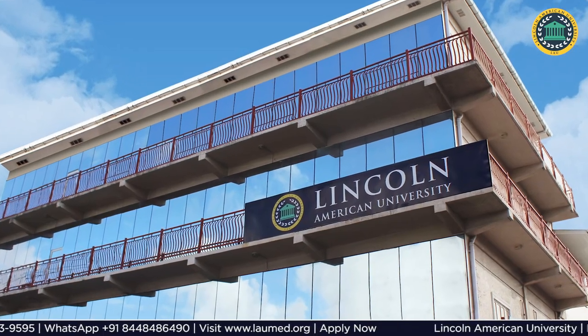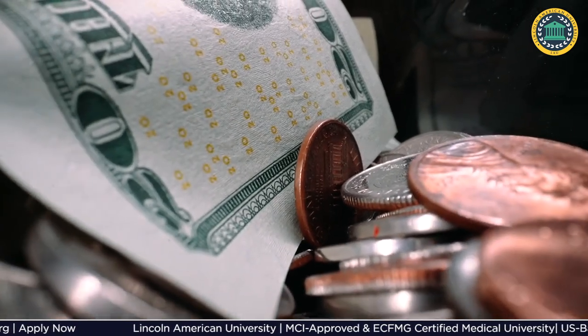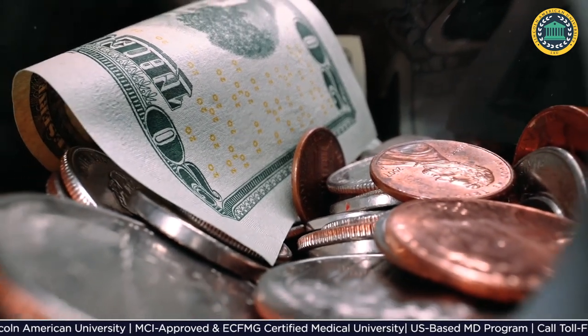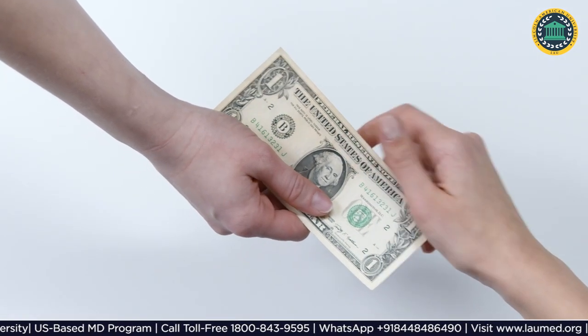Lincoln American University offers a five-year MD program, and the fee is lower compared to other medical schools in Ghana and the Caribbean. There is no donation or capitation fee required.